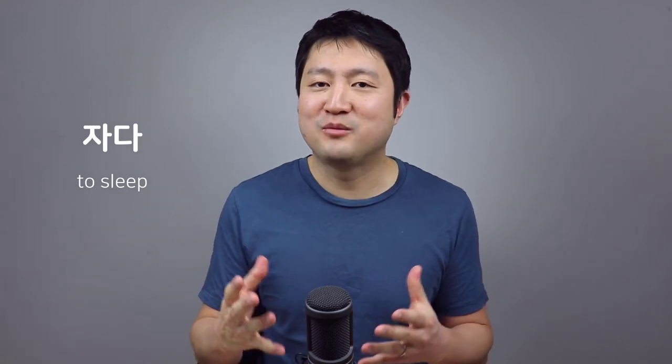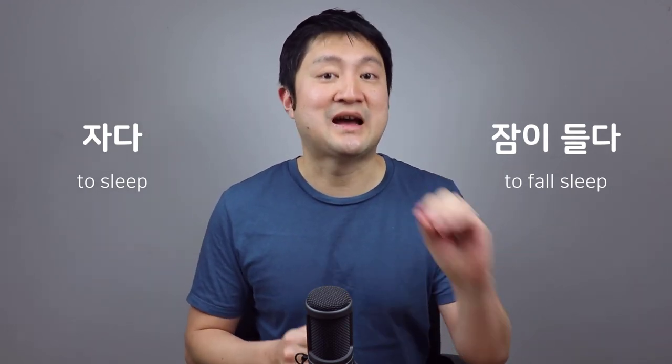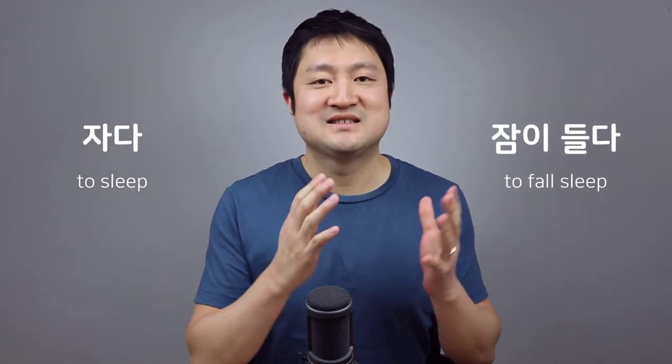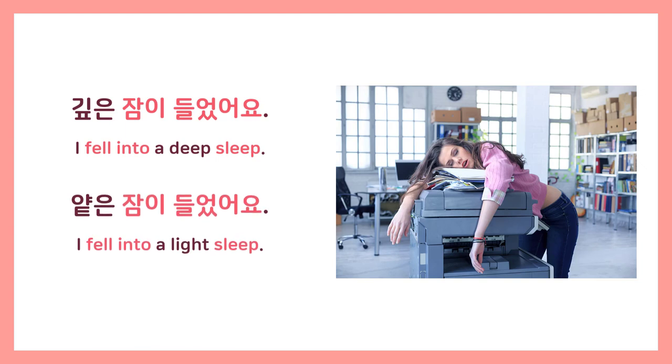Another common use of 들다 is to talk about falling asleep. While 자다 simply means to sleep, when we talk about falling asleep we use 들다 with the noun 잠, meaning sleep: 잠이 들다. We can also specify the type of sleep — 깊은 잠이 들었어요 means 'I fell into deep sleep,' where 깊은 means deep. And 야튼 잠이 들었어요 means 'I fell into light sleep,' where 야튼, the opposite of 깊은, means shallow.